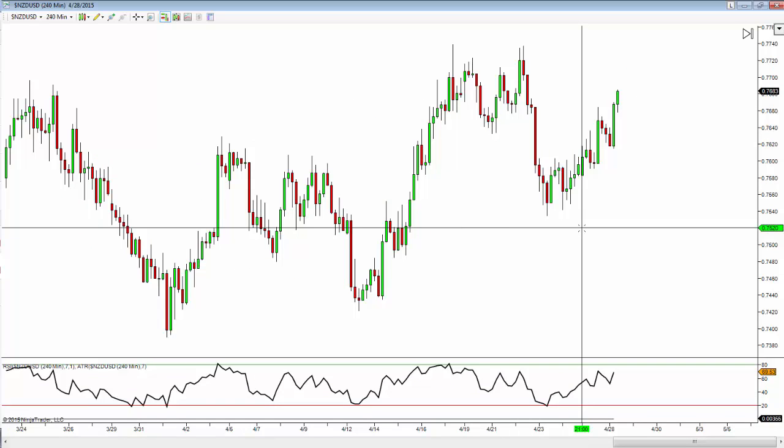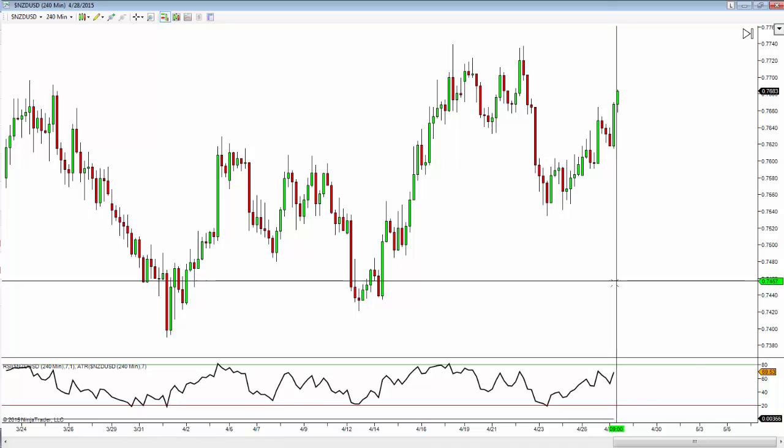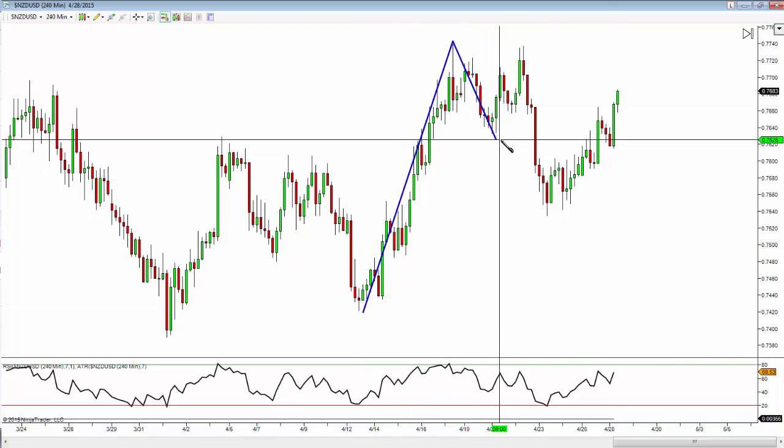We had an advanced pattern on here and we were playing around that structure. We had an interesting area of breaking or holding on the daily, and breaking above and closing above on the four-hour — which kind of left us in no man's land. Like I always say, when in doubt stay out. Jason caught a nice short here and we're setting up for another short — again a 2618 opportunity. What the market is doing is coming up for a double top.